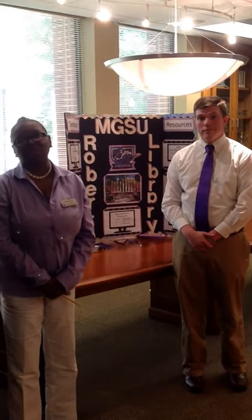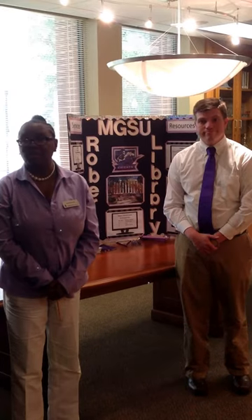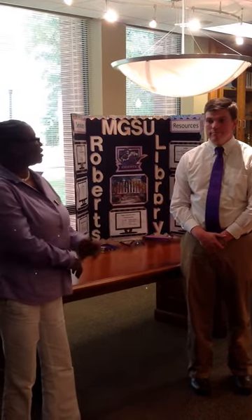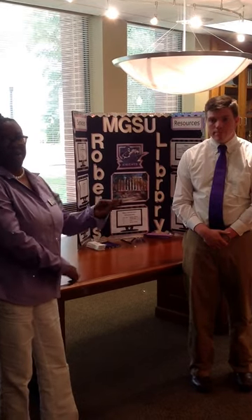Hi, welcome to Miller Georgia State University. My name is Meredith Murray and I'm your evening reference librarian. And this is my colleague Mr. Ben Mullis. Mr. Mullis is going to tell you about some of the resources that are available to you at the library.